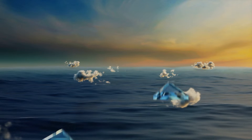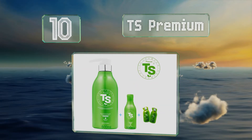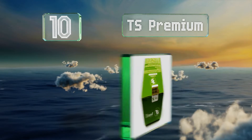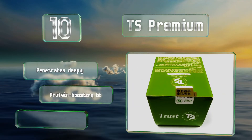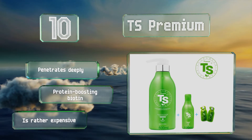Starting off our list at number 10. Stepping out of the shower to see more and more of your fallen strands clogging the drain each day can be scary. Depending on the underlying cause, if you're facing this type of hair loss, TS Premium may bolster your scalp enough to provide some relief. It penetrates deeply and contains protein-boosting biotin. However, it is rather expensive.